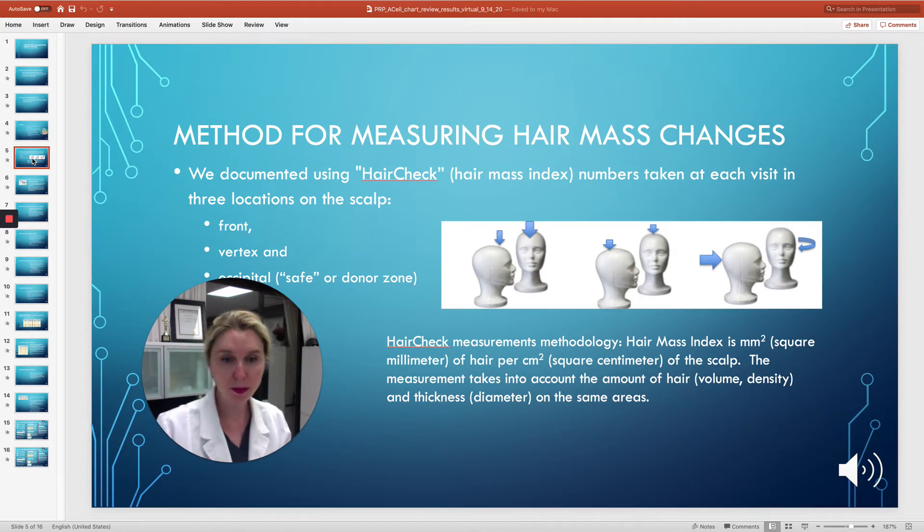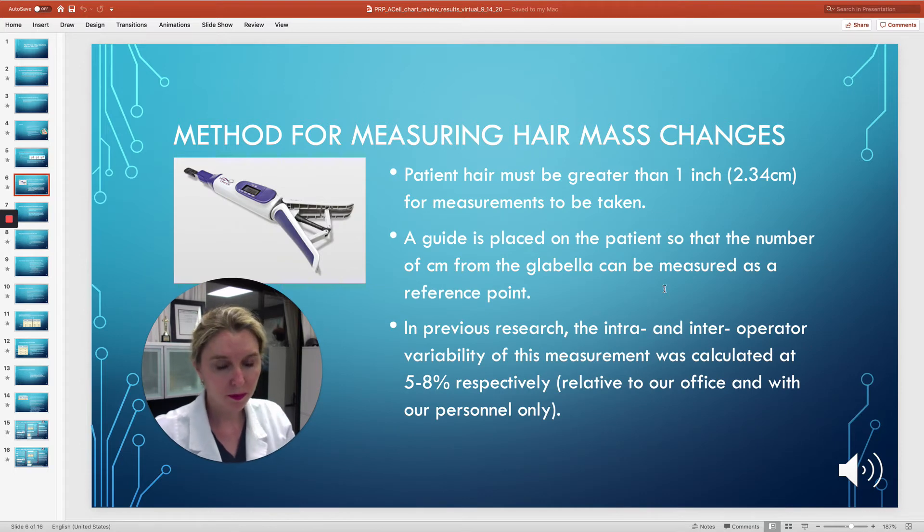This is not like a caliper measurement of a single hair or a density measurement — this is a combination. Both the amount of trees and the diameters of those original trees can be tracked and you can see how they change over time. The patient's hair needs to be at least an inch long. Basically, what we did in the study was to see how much of an increase we could get in our patient's hair mass, and we were able to track that by location.